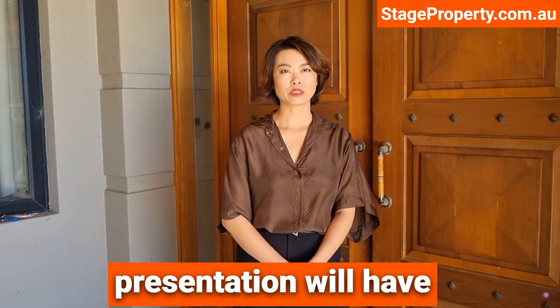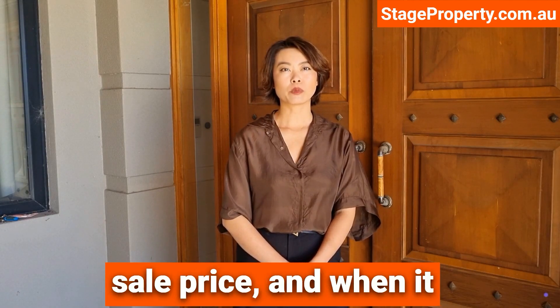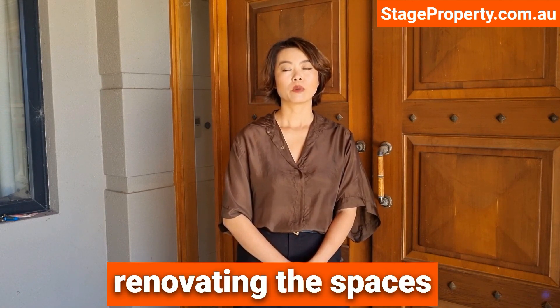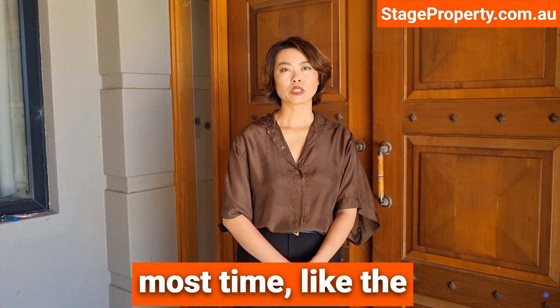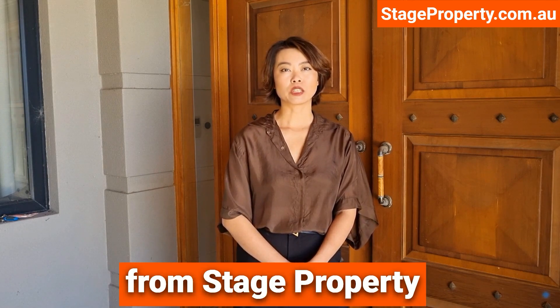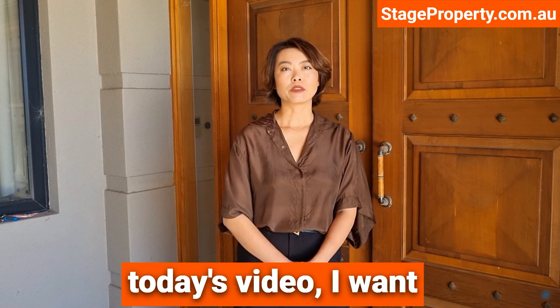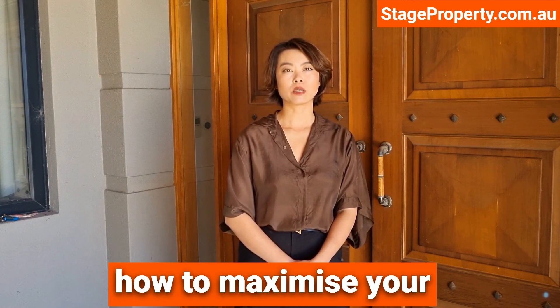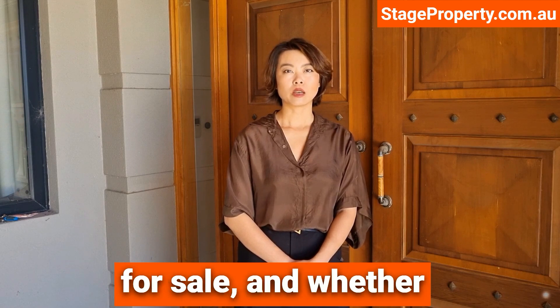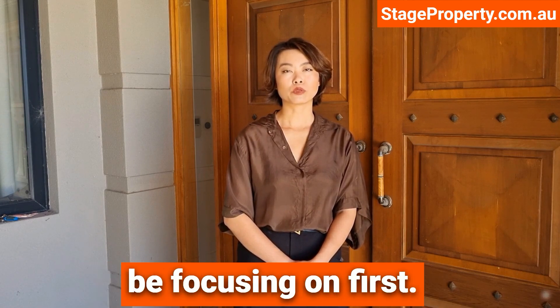Most first home sellers understand that presentation will have a big influence on their sale price, and when it comes to maximizing that final figure, they often think about renovating the spaces where they spend the most time, like the kitchen and bathroom. Hi, it's Vera Zhang from Stage Property here again, and in today's video I want to share some tips on how to maximize your return on time and money invested when preparing your home for sale, and whether there are other areas of the home you should be focusing on first.